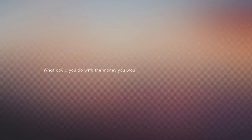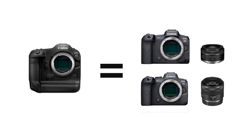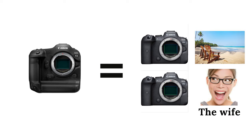What could you do with the extra money you'd save by not buying the R3? Well, you could buy another Canon EOS R6 — that's two of them — and an RF 24-70mm f/2.8. That's two cameras and one lens. Or you could buy a Canon R5, a Canon R6, an RF 50mm f/1.8, and an RF 35mm f/1.8, almost for the same price. Or you could buy two Canon R6s and go on a holiday abroad — everybody happy.